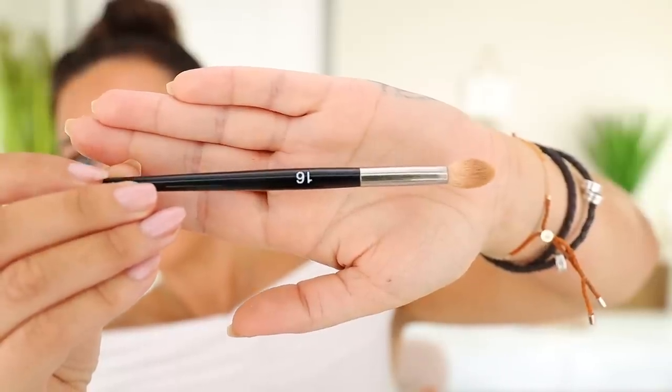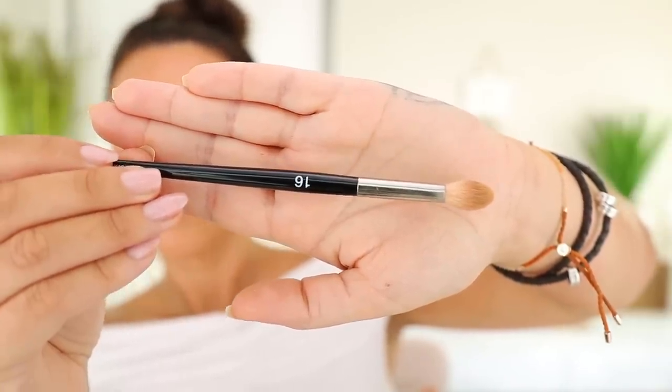I definitely found I needed at least a couple of blending brushes. The first one I chose was my Refine 16 brush — this is probably the largest, fluffiest blending brush I have in my collection. It's definitely the one I always reach for as my first shadow brush, the first brush I go in with in the crease. It applies a nice light wash, very easy to build up from there, and very easy to blend. It's also a brush I go back to a lot to just blend edges because it's super fluffy and blends product really nicely.